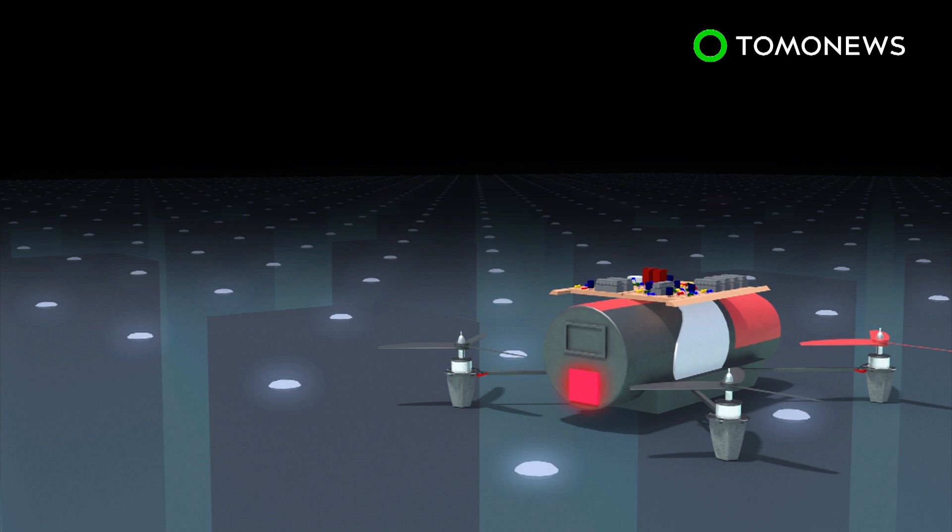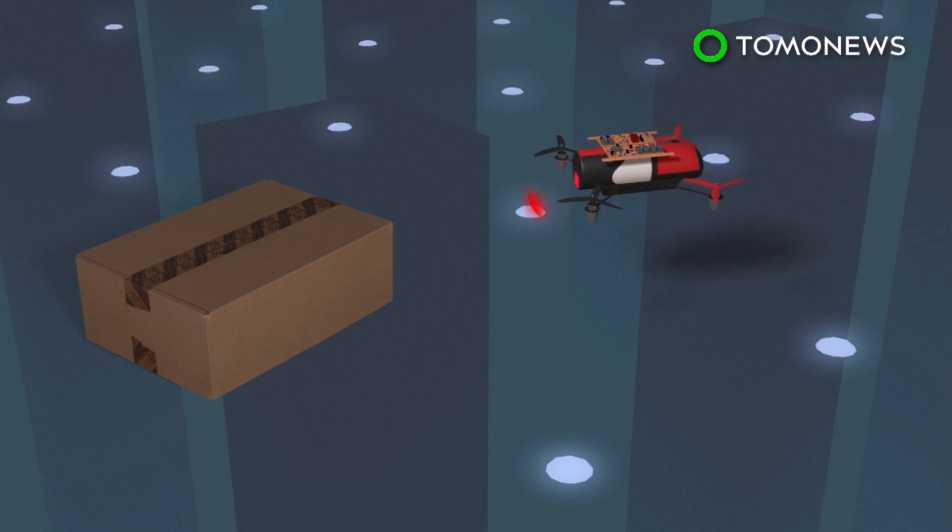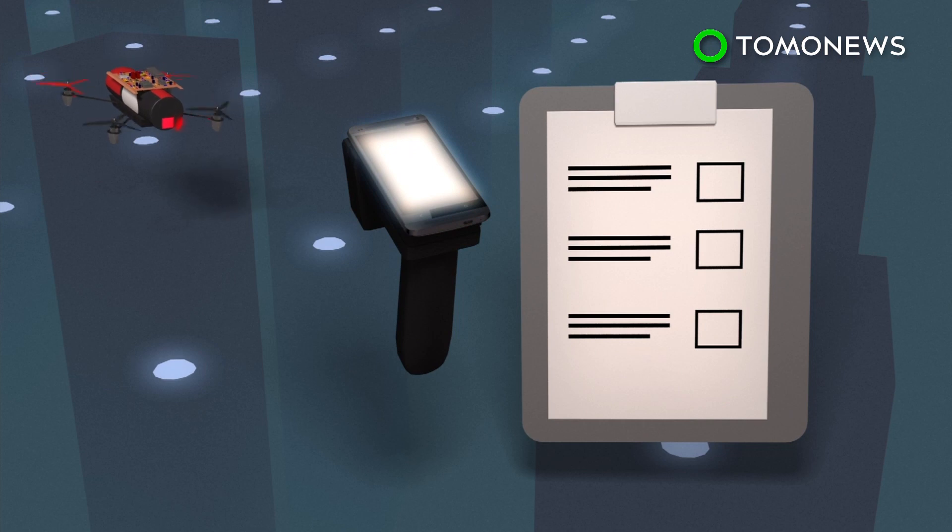The drone is fitted with an RFID tag. The drone then alternates between relaying the reader's signal to a tagged item and its own signal back to the reader, allowing the reader to identify the item's location.